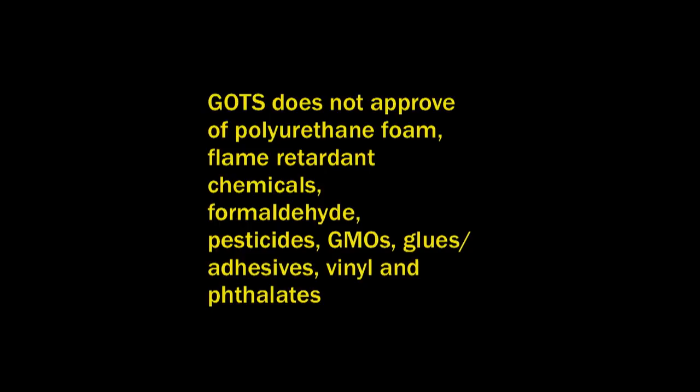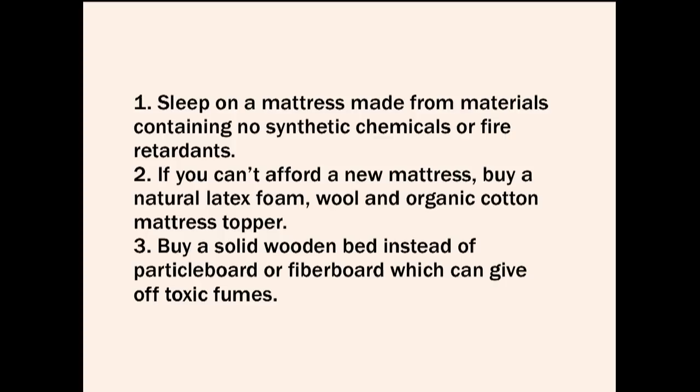There are some great mattress companies out there that follow the GOTS guidelines. You want to sleep on a mattress made from materials containing no synthetic chemicals or fire retardants. If you can't afford a new mattress, get a mattress topper — something you place on top that can protect you. I like natural latex foam, wool, and organic cotton as a combination.